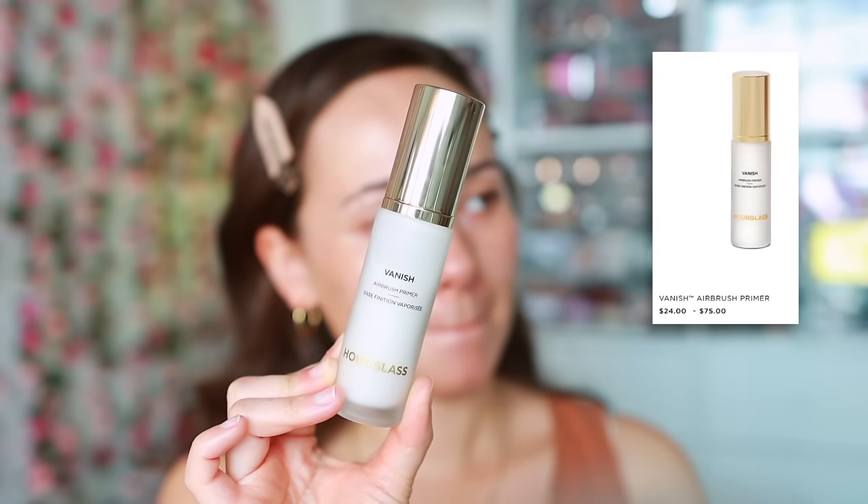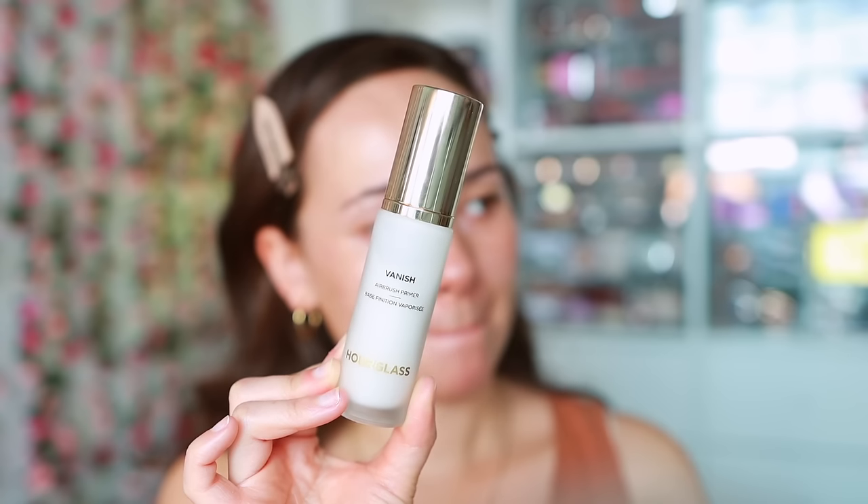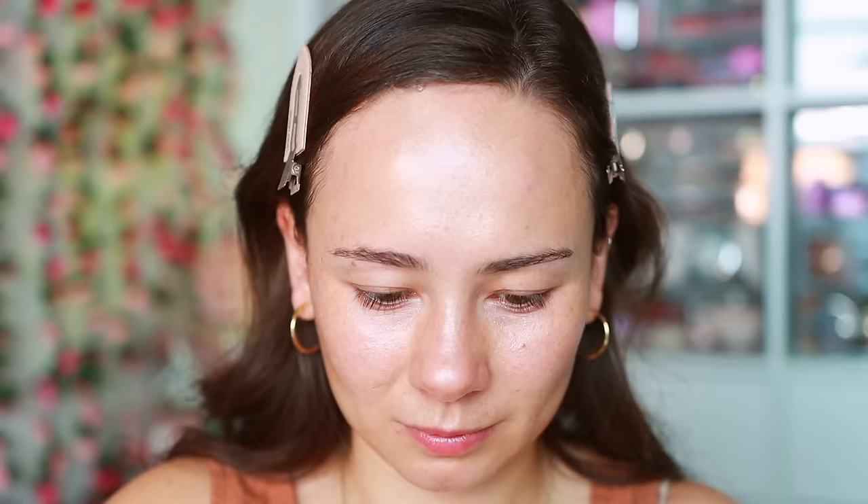Hourglass has a few primer options — I only own one, I've tried two — but this one is so good. This is the Vanish Airbrush Primer. I highly recommend this if you want something that's soothing, smoothing, and hydrating. I'm just going to apply this to the center of my face, and I truly feel like this does help smooth the texture on the face.